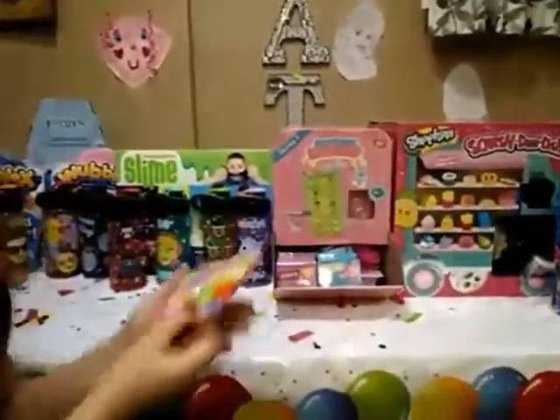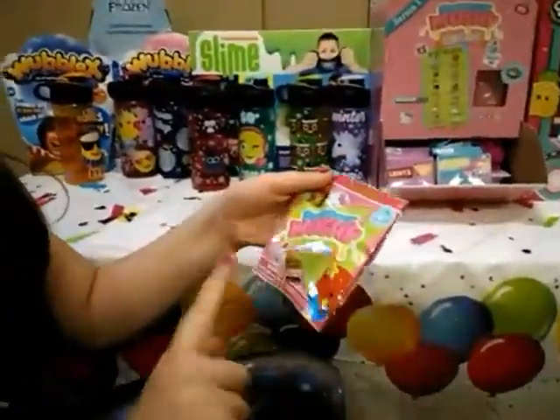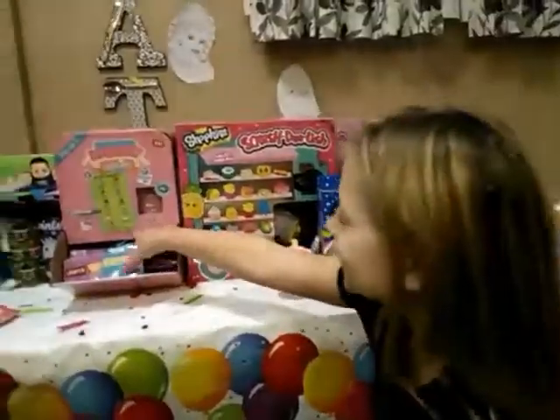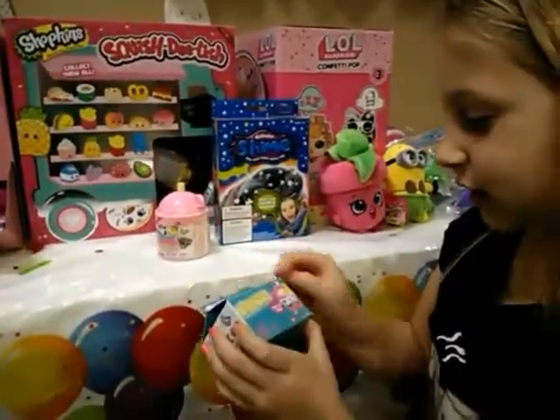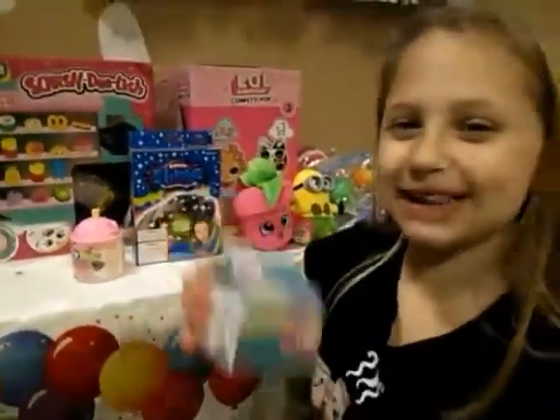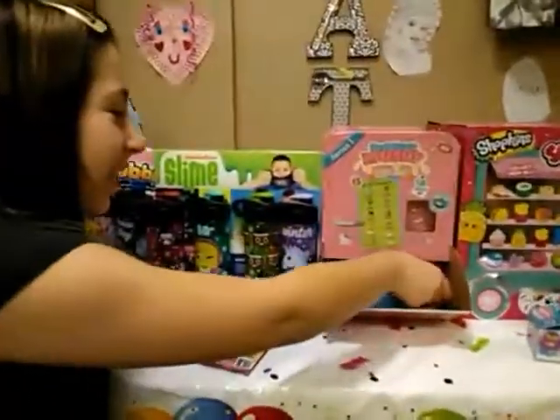I'm going to do my turn. Right here we got a Smooshy Mushy — that's going to be really fun, it's super possible. Oh, look at this, it's a little Num Num light up here and it lights up. Num Num might like it. Let's see if that lights up, it's going to be fun.